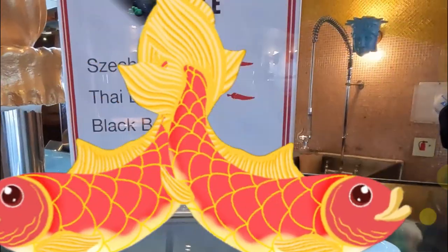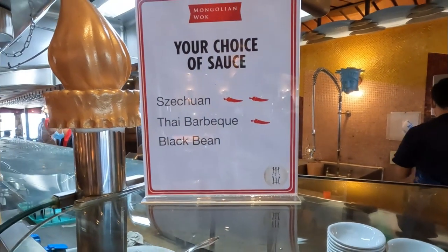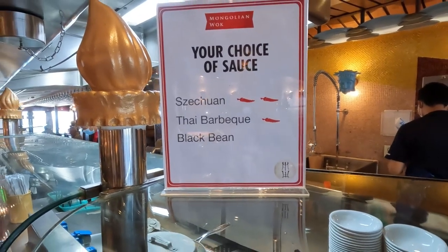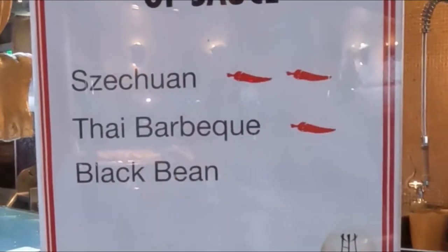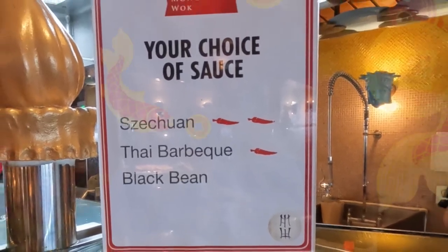You can select just one, all, or a bit of each — it's up to you. Next you will tell the chef which sauce you would like. The typical sauces are black bean, Thai barbecue, and Szechuan. The black bean sauce is considered the mildest and the Szechuan is the spiciest.